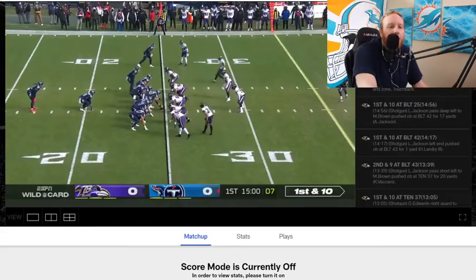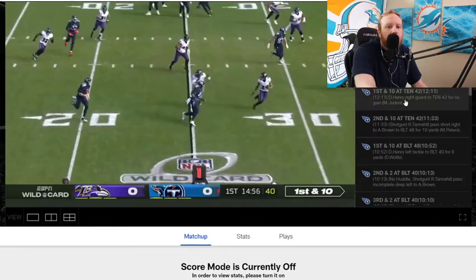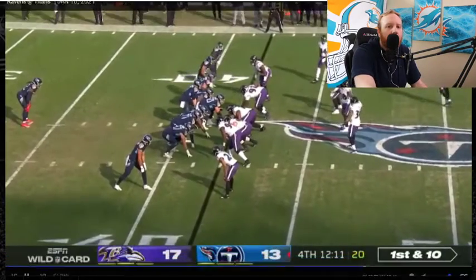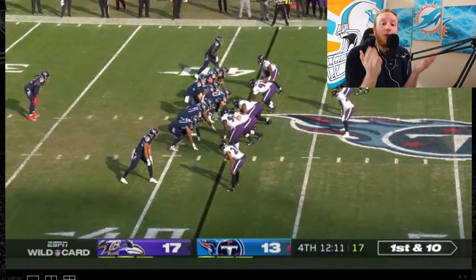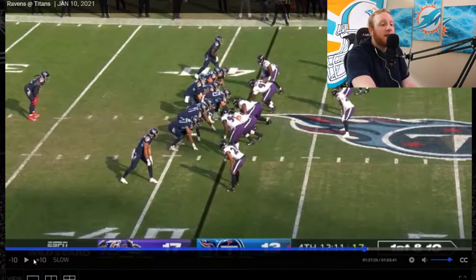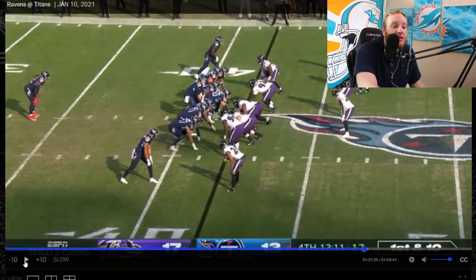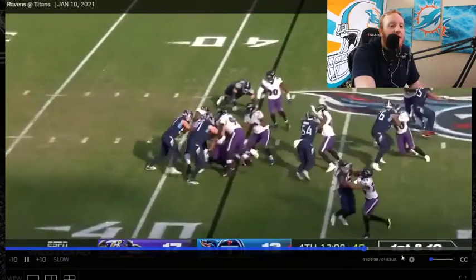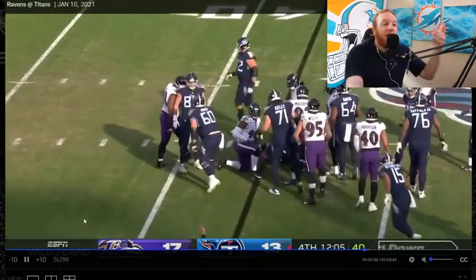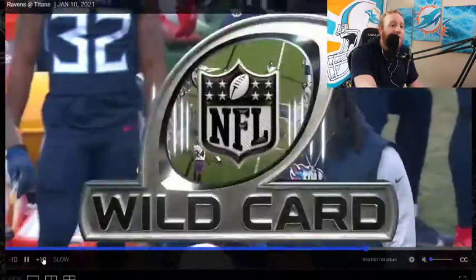12:11 in the fourth quarter. This is fantastic field position too — starting on their own 42-yard line. You basically have to go about 20 yards just to get a field goal, make it a one-point game. That would be fantastic if you couldn't capitalize for a touchdown. Titans down four, they try to hand it off with Derrick Henry. It's not been working all game — he was held under 50 yards, which is absolutely wild to think about.